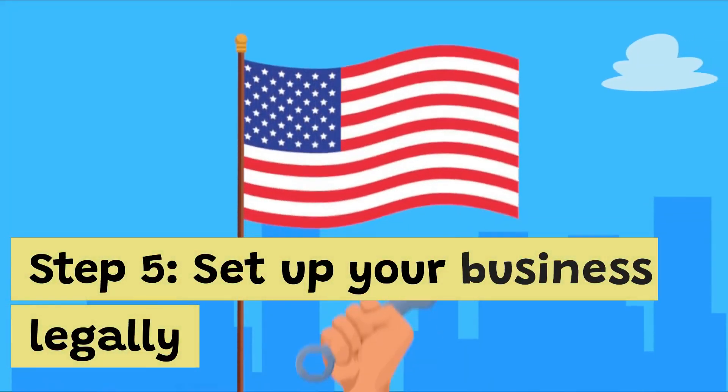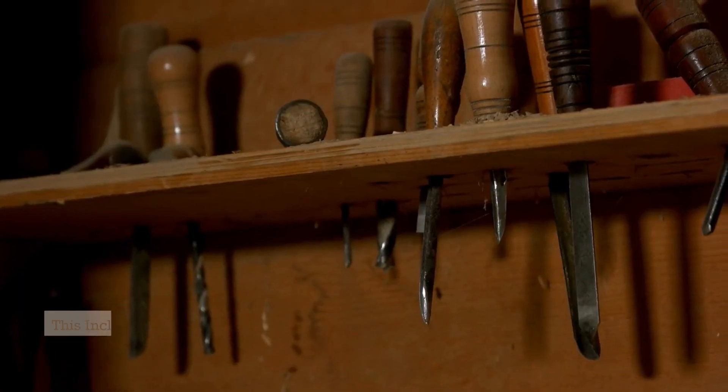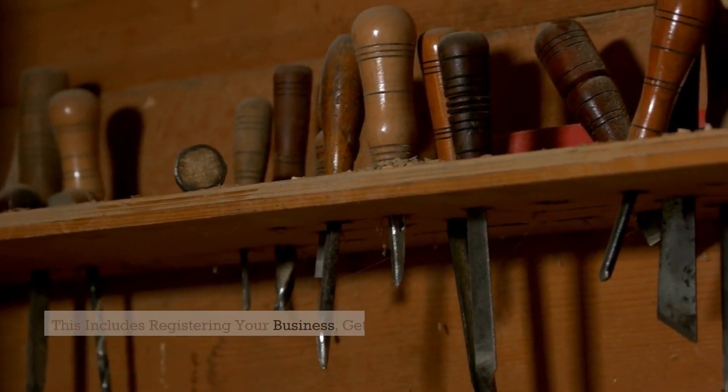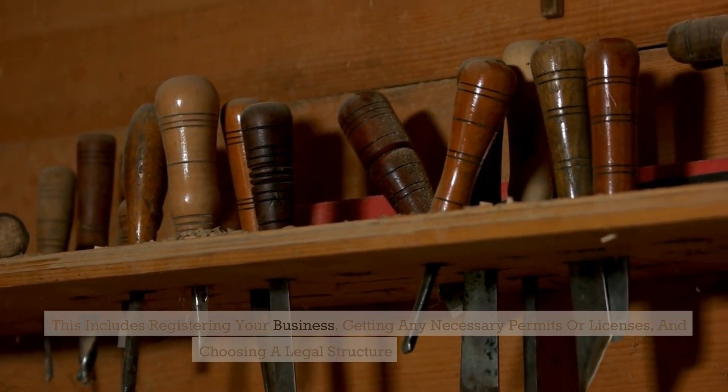Step 5: Set up your business legally. It's important to set up your business legally. This includes registering your business, getting any necessary permits or licenses, and choosing a legal structure for your business.